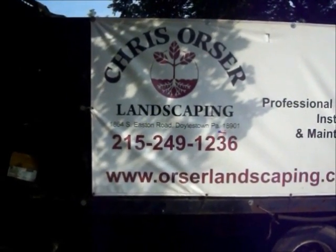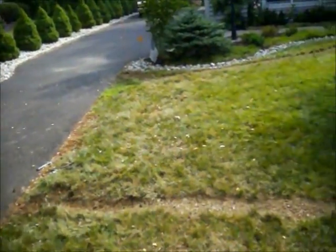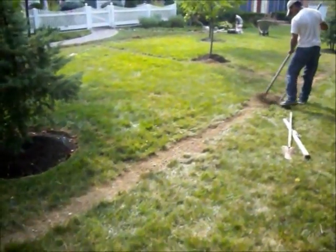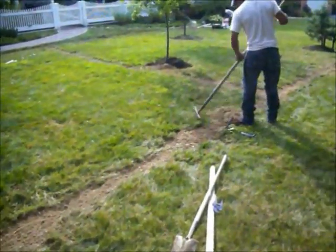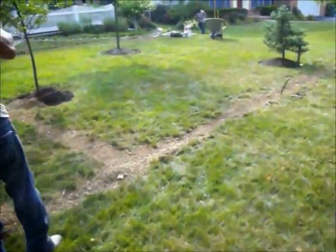Here at a property in Bucks County, Pennsylvania, in the process of installing a lawn irrigation system. We dug a trench, installed the pipes, and are now grading and seeding in this part.